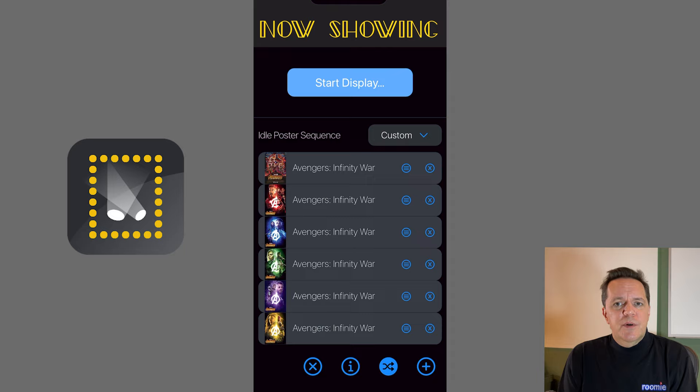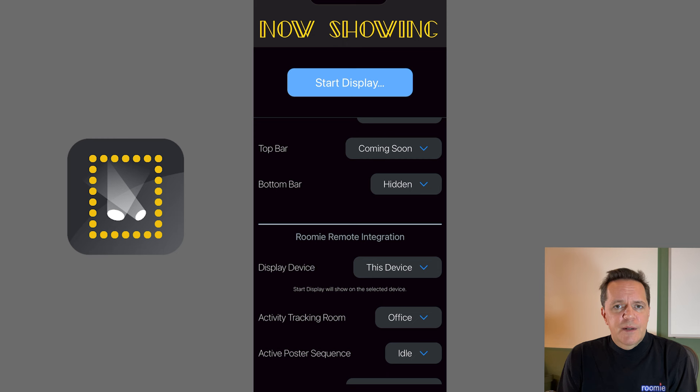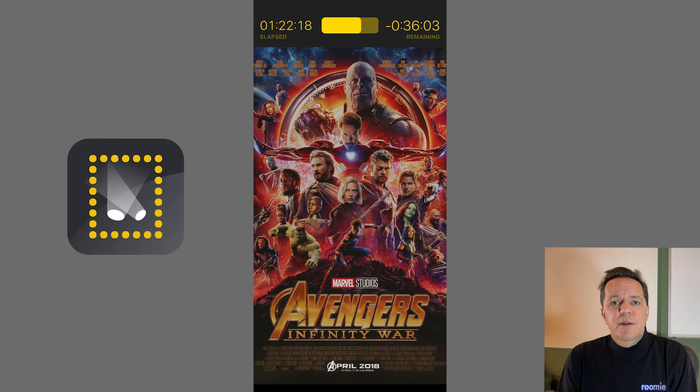For turning it off, create an activity in Roomie to turn off the Frame TV. You will also want to check your various timer settings on the Frame TV regarding when it goes into artwork mode and when it turns off automatically. In our case, we leave those turned off and use a blanket Roomie automation to make sure everything turns off around 10pm every night. Check the knowledge base on our website for various additional settings you may want on your Mac Mini or iPad.